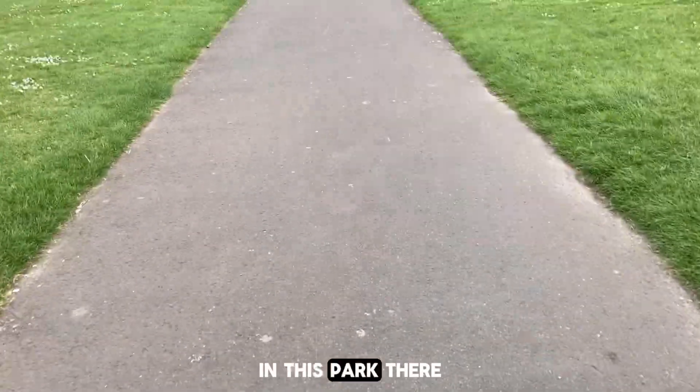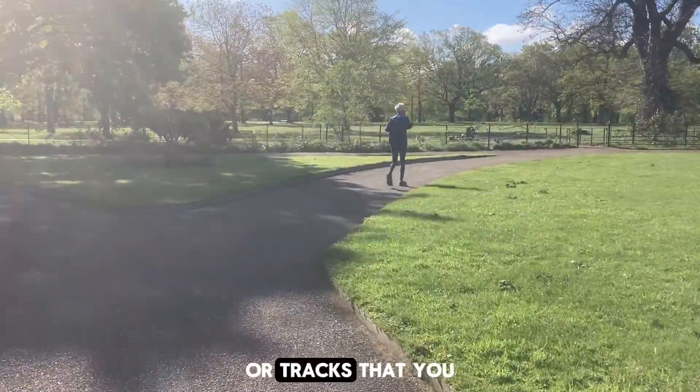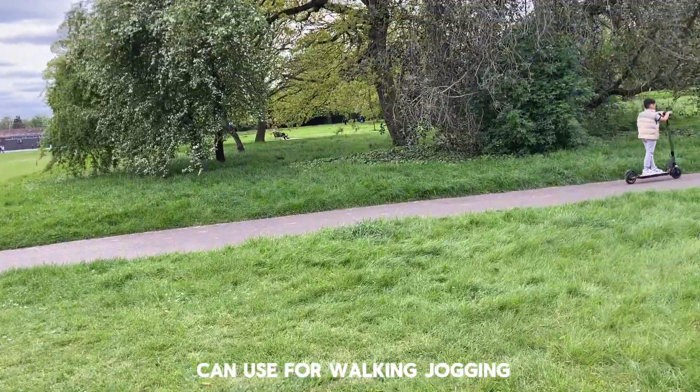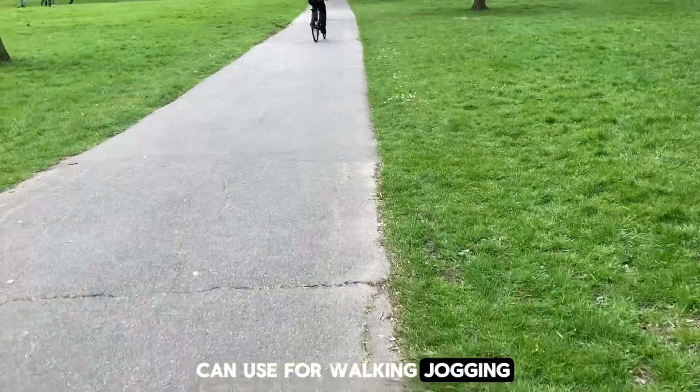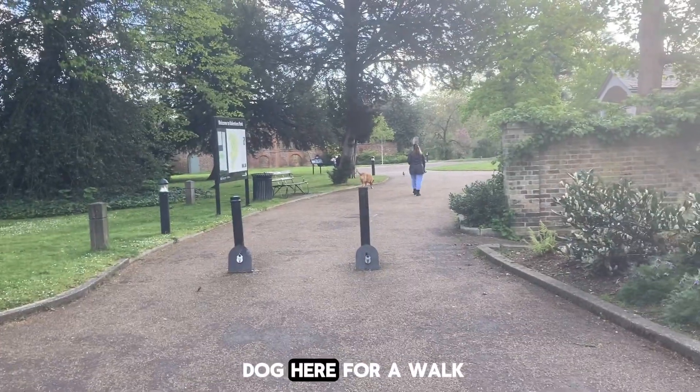In this park there are these pathways or walking trails or tracks that you can use for walking, jogging, running, cycling, or you can even bring your dog here for a walk.